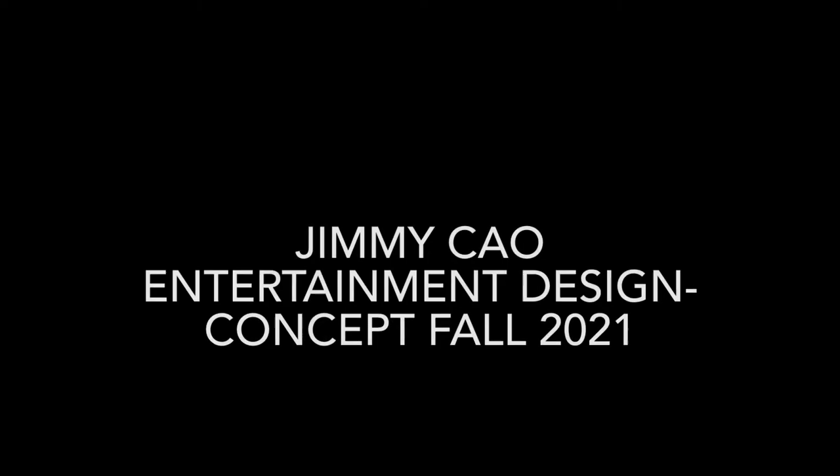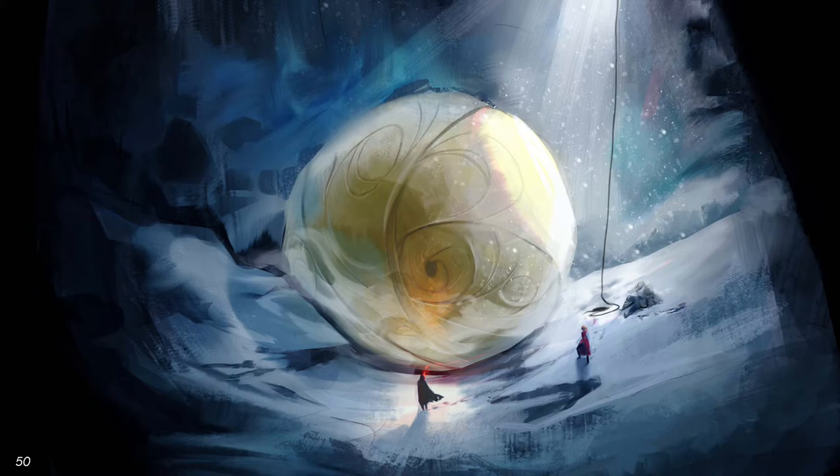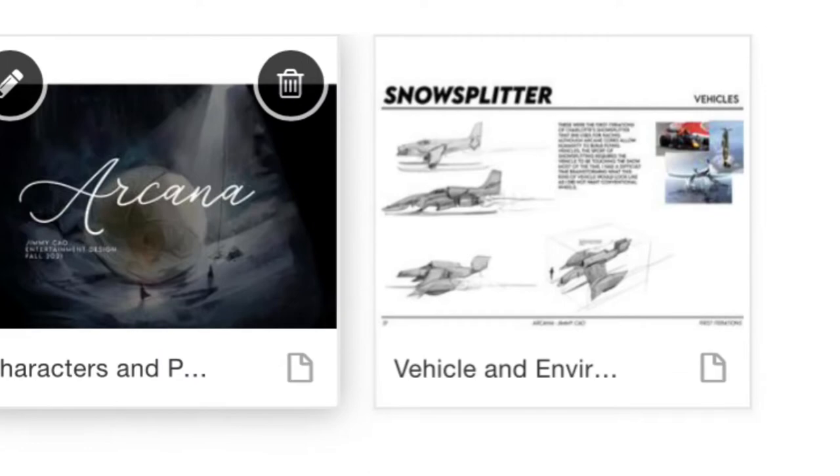Hi, my name is Jimmy Chow, and I'm applying for the Entertainment Design concept track for Fall of 2021. The piece I'm going to be talking about is the final render for what I call the Arcane Gate, an environmental design that I created in December of 2020, and this is located in slide 20 of the second PDF.